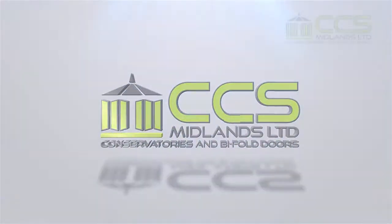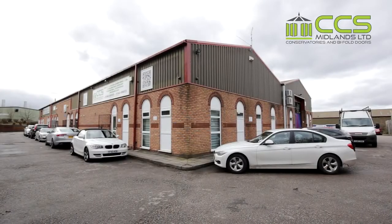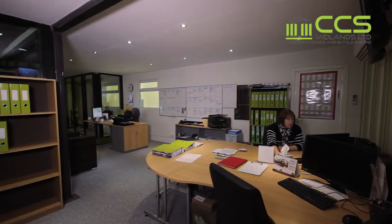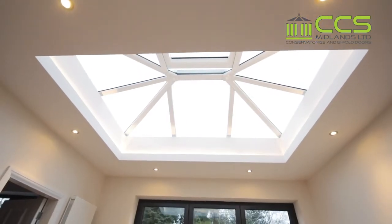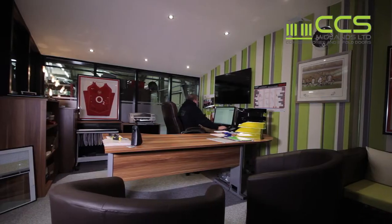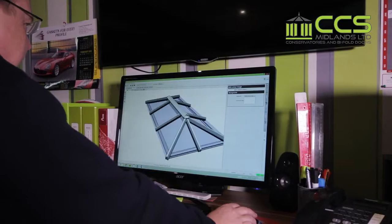CCS Midlands presents National Roof Lanterns, based in Cannock, Staffordshire, manufacturing high-quality roof lanterns and bifold doors for the trade and direct to you. In-house high-tech 3D design software means your design is tailored for your specific requirements.